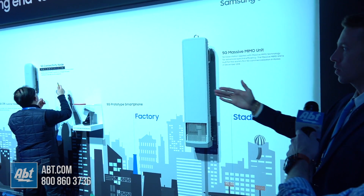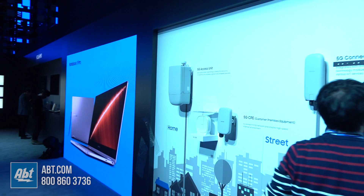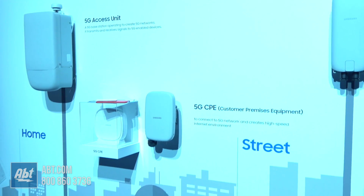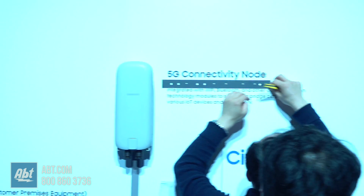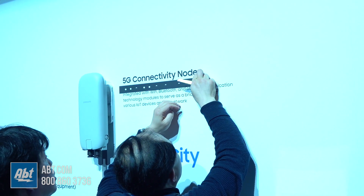So this is what we currently have in the US. We have an access point on the far end. We also have CPE units as well. These devices will help with that 5G connectivity within the home space. We also have a 5G connectivity node. This is going to be very important for the future because this device will allow us to connect all of our IoT devices to the 5G network.